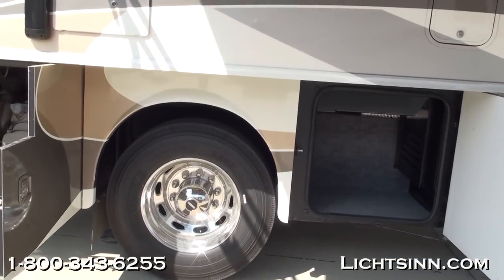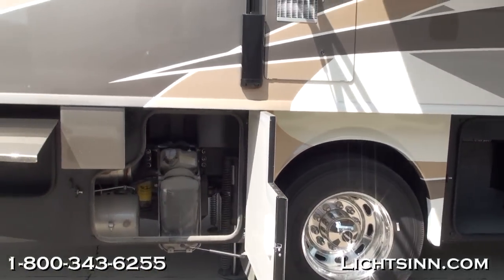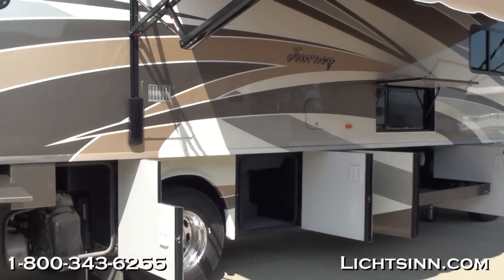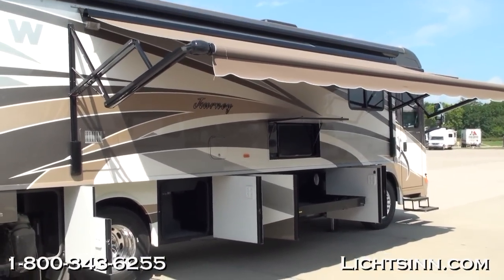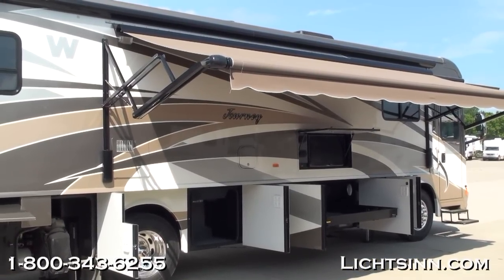New for 2012, we've included a QuickConnect exterior gas grill hookup, and the coach features an automatic electric acrylic patio awning on the passenger side with a wind speed sensor for automatic retraction. An automatic hydraulic leveling system is also included underneath. Now let's take a look inside the 36M.